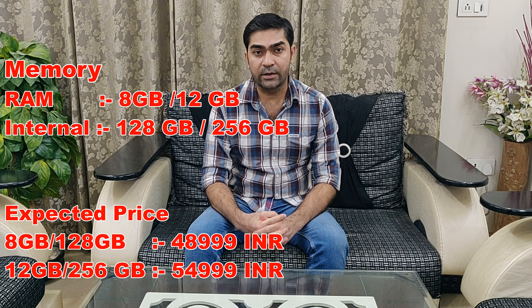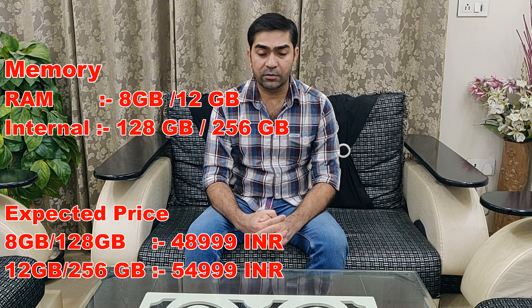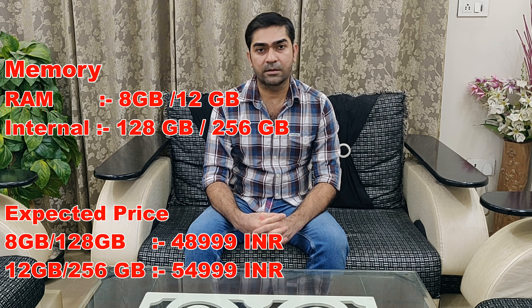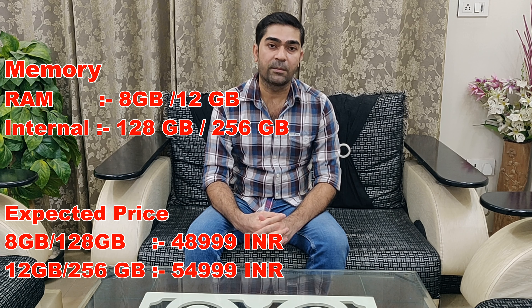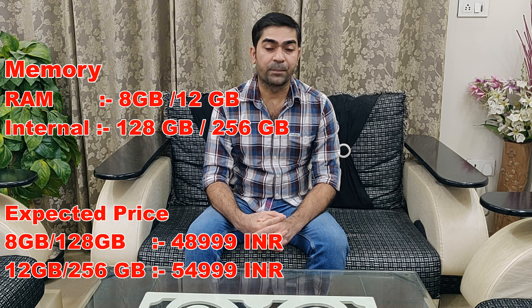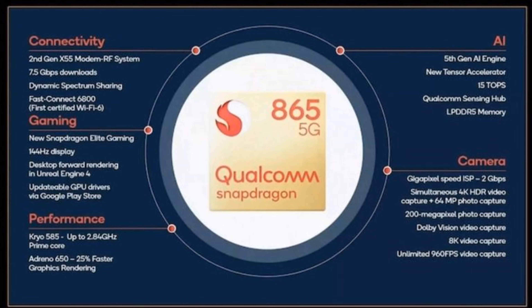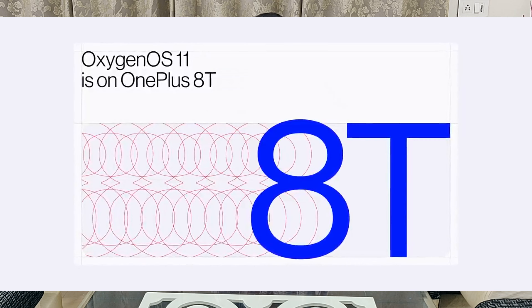In terms of performance, this phone comes with 8GB of RAM and a minimum of 128GB of internal storage. You won't see a 6GB RAM variant in this phone. The higher configuration will feature 12GB of RAM and 256GB of internal memory, with no external memory slot. The processor is rumored to be the Snapdragon 865 Plus, which is again a thumbs up.